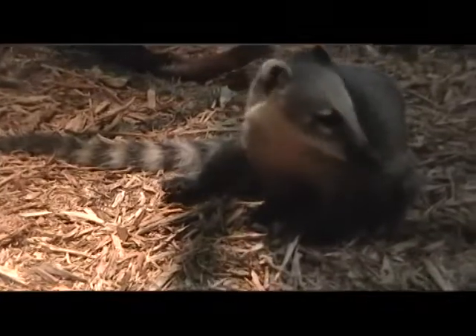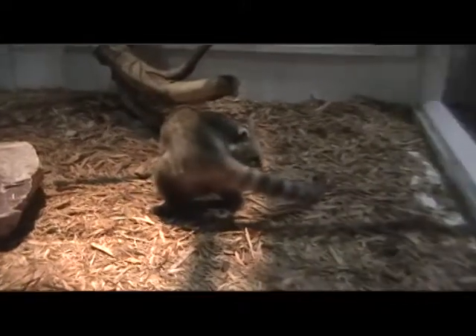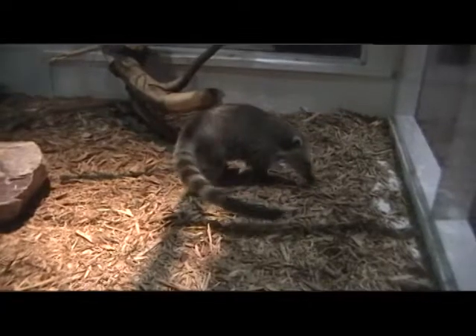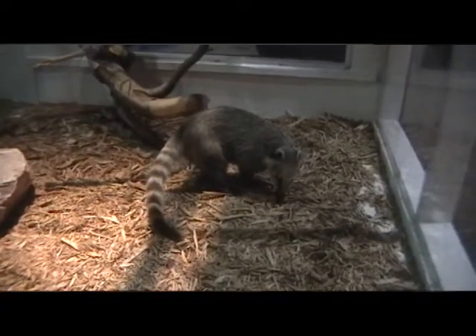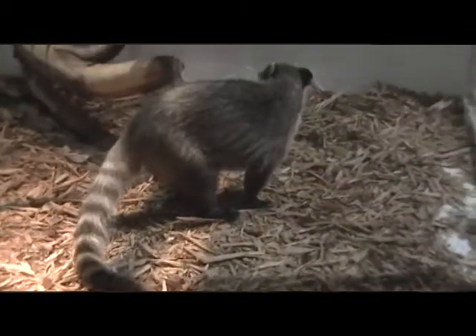The coatimundi is a very gentle, small mammal related to the raccoon who doesn't adapt well to changes in their environment. You can even see that if visitors are too loud in the exhibit, the coatimundi will go into her corner and be quiet. Whereas if the exhibit is quiet and you're just observing her quietly through the glass, you'll see her playing.